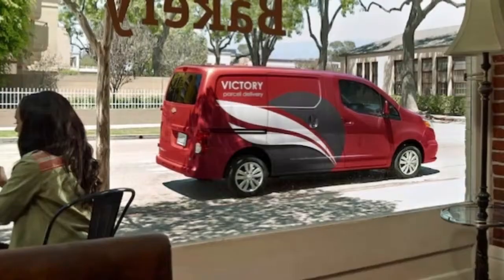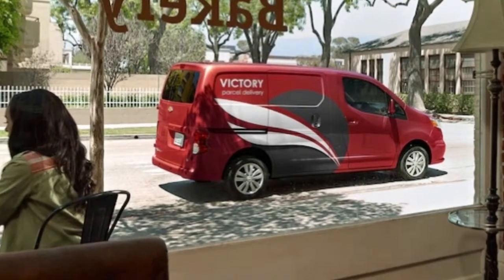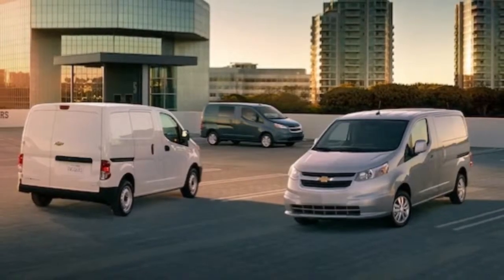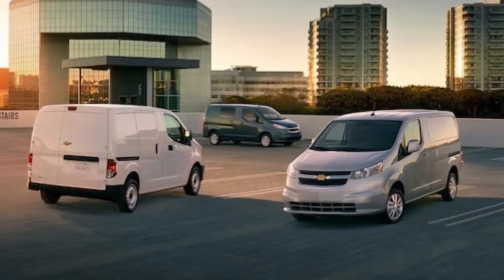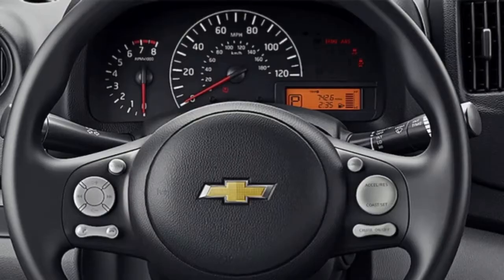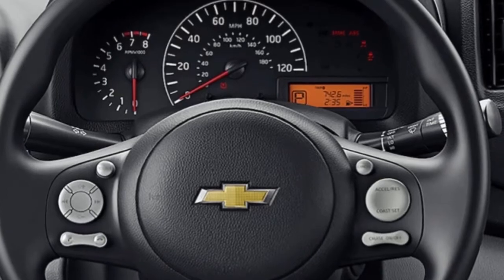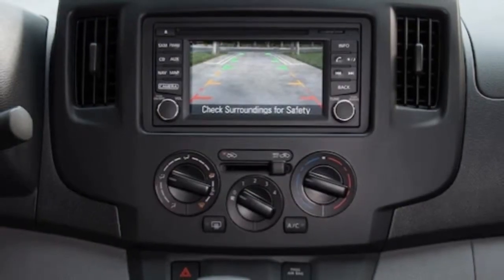The van's turning circle of 36.7 feet is less than a large commercial van, making it easy to maneuver in tight spaces. In total, the City Express can haul up to 1,500 lb of payload and has a cargo volume of 122.7 cubic feet.